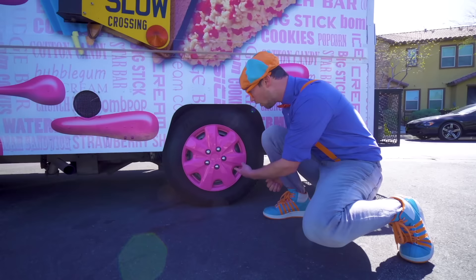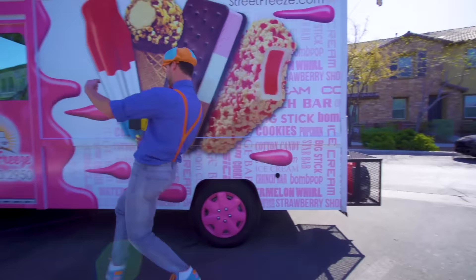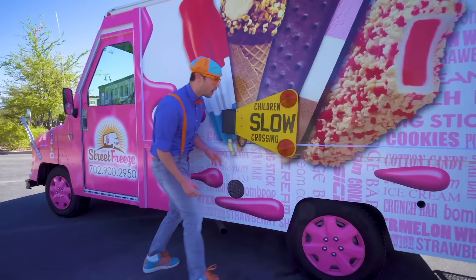They are pink rims, so the ice cream truck can drive around on the street! Sweet wheels and tires! Whoa, what's this? It says children slow crossing!